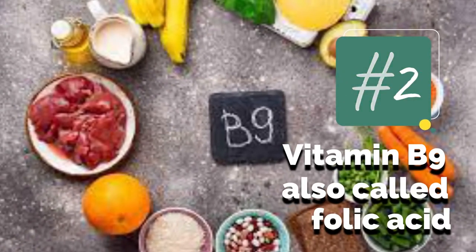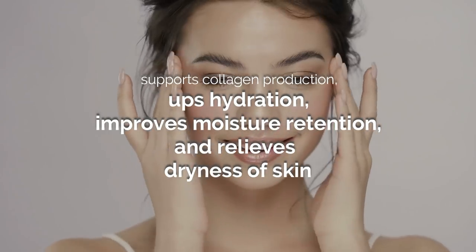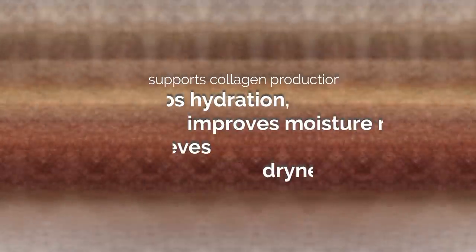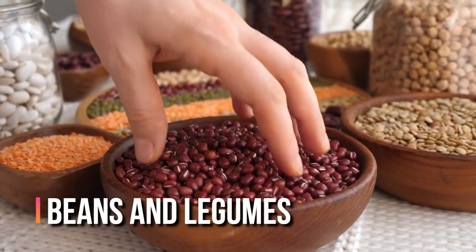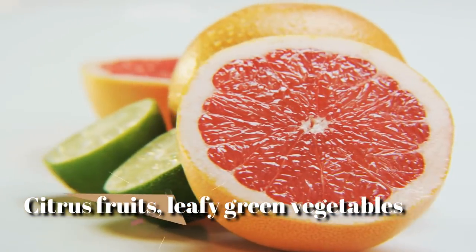2. Vitamin B9, also called folic acid, supports collagen production, ups hydration, improves moisture retention, and relieves dryness of skin. Sources of vitamin B9 include beans and legumes, citrus fruits, and leafy green vegetables.